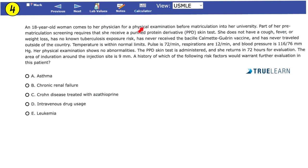An 18-year-old woman comes to a physician for a physical exam before university. Part of the screening requires a PPD skin test. She has no cough, fever, weight loss, or known TB exposure. She has never received the BCG vaccine and never traveled outside the country. Vital signs are within normal limits. Physical examination shows no abnormalities. The PPD is administered and she returns in 72 hours for evaluation. The area of induration is 9 millimeters. Which of the following risk factors would warrant further evaluation? Is it A. Asthma, B. Chronic renal failure, C. Crohn's disease treated with azathioprine, D. Intravenous drug use, or E. Leukemia?